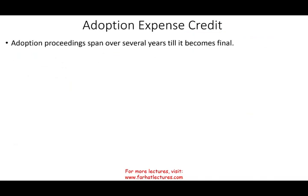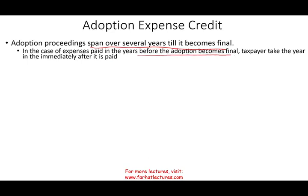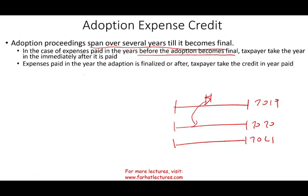Adoption proceedings can span over several years until they become final, so we have special rules on when to take the credit. For expenses paid in the years before the adoption becomes final, the taxpayer takes the credit immediately after the year it's paid. So if you made a payment in 2019 but the adoption was not final, you can take the expense in 2020. Once the adoption is finalized, any expenses paid in that year or after can be taken as a credit in that particular year.